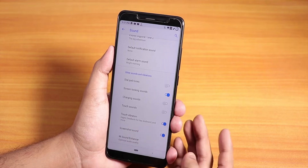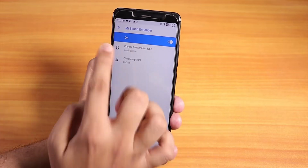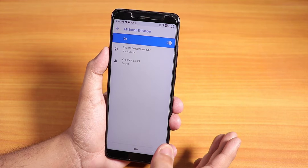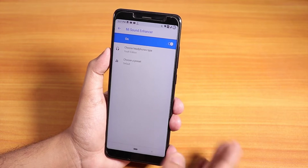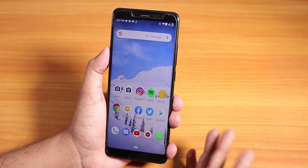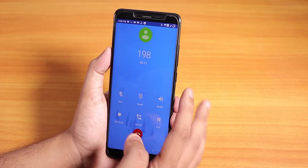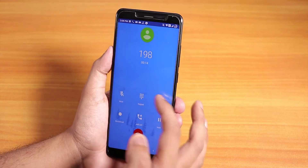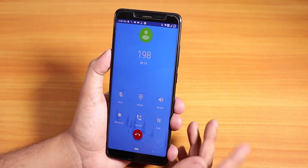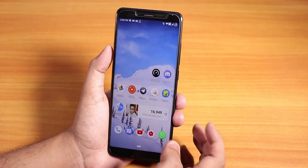In sound settings, we have the Mi Sound Enhancer — I have it set to Youth Edition. Sound output via the headphone jack is pretty amazing, no complaints, and Bluetooth audio also works super fine. Regarding in-call features, we have the call recording option and video calling option for VoLTE calls — no issues whatsoever.